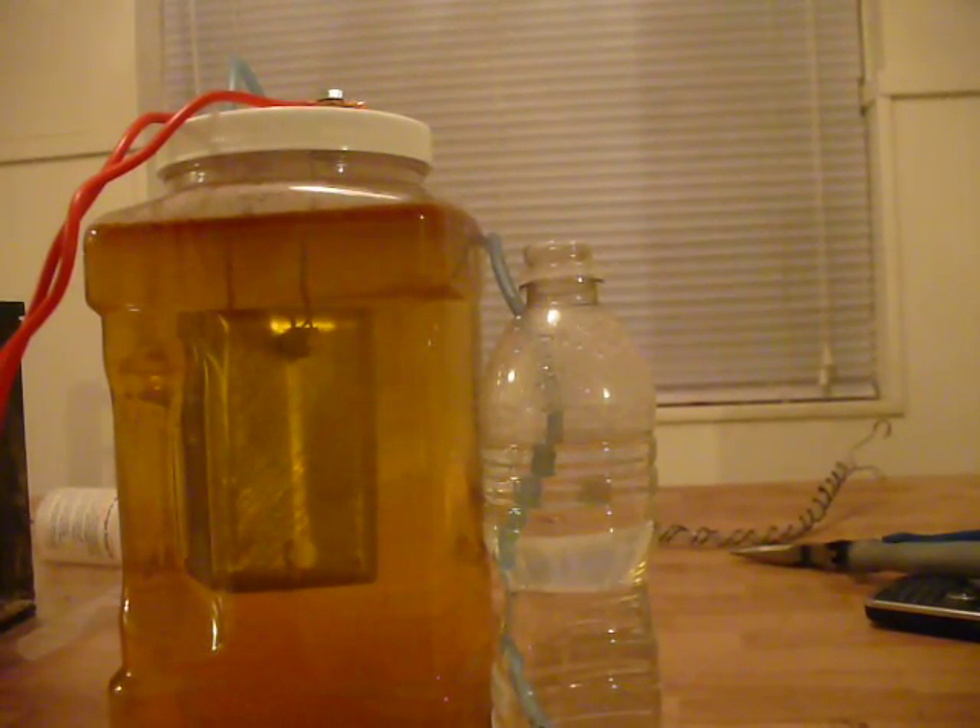All right, this is the last experiment of the night. I've modified the plates — they should produce quite a bit more hydrogen. I'm going to actually attempt to light some of it off and see if we can get some nice little explosions or some just rapid fires out of the bubbler.